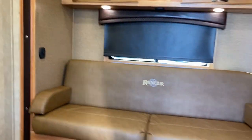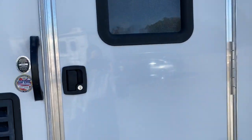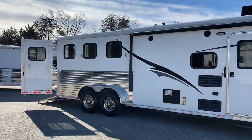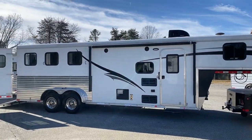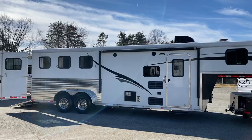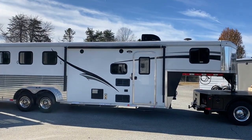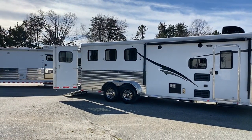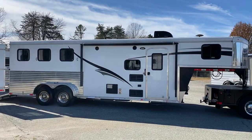Stepping back out — 2016 7308 Bison Ranger, excellent shape, one owner. It's a nice-size trailer, about 22 feet on the floor. Carolina Trailer Sales, carolinatrailersales.com. Have a great day!